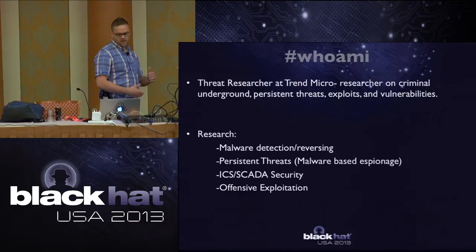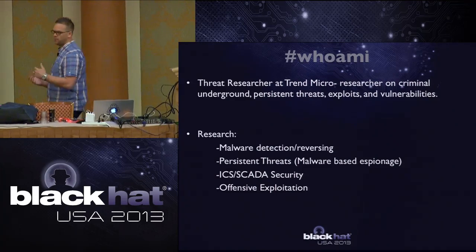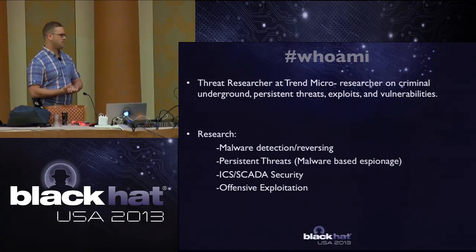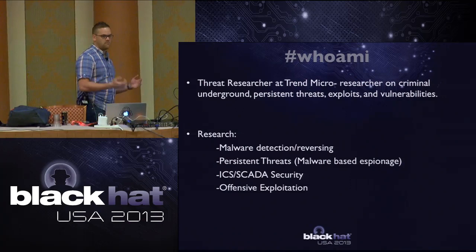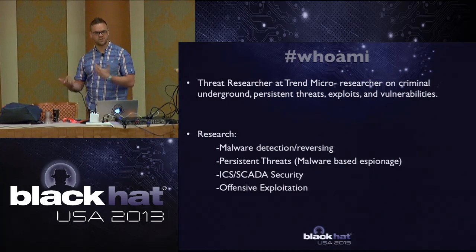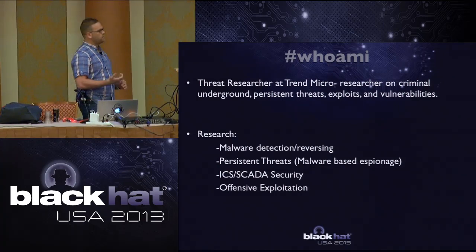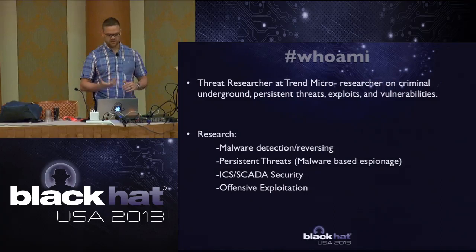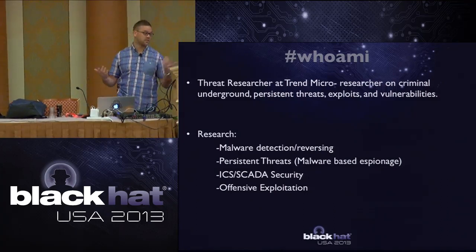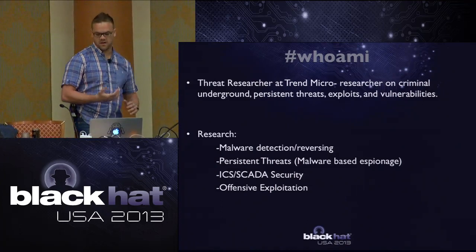A quick who am I: I'm a threat researcher at Trend Micro. I do research and blogging on criminal underground, targeted malware, malware-based espionage, exploits, vulnerabilities, all the traditional security stuff. I look into malware reversing, detection, ICS and SCADA security, and offensive exploitation.